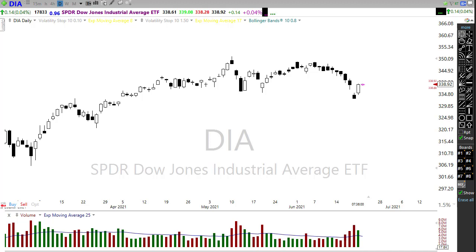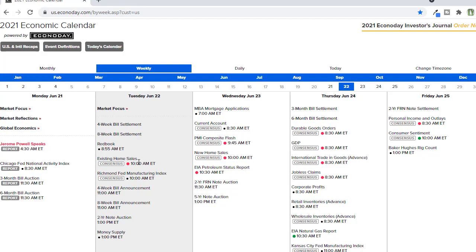Looking at our economic calendar for today, we have existing home sales coming in this morning. Consensus is suggesting existing home sales could come in just a little bit lighter than last month — we're still seeing those high prices in housing having a little bit of effect on the market. If it misses badly, that could create some fluctuations, but if it comes in anywhere close to expectations we should be pretty good overall. Not much else on the economic calendar for the rest of the day.